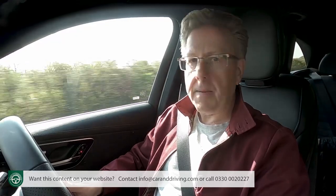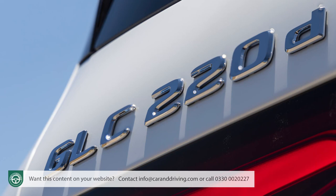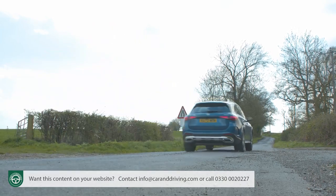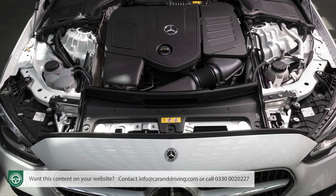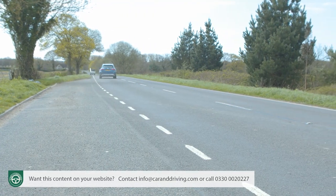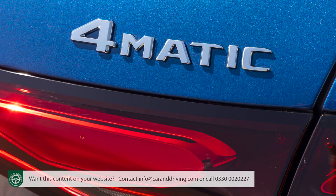Most GLCs will continue to be sold in diesel form — probably the base 194 horsepower 220d, or the uprated 266 horsepower 300d, the latter improving the 0-62 mph time from 8 to 6.3 seconds and top speed from 136 to 151 mph. The single conventional GLC 300 petrol derivative has 254 horsepower and manages 6.2 seconds and 149 mph. The same 48-volt mild hybrid petrol engine is tuned up to 402 horsepower in the Mercedes-AMG GLC 43 4Matic Plus model.